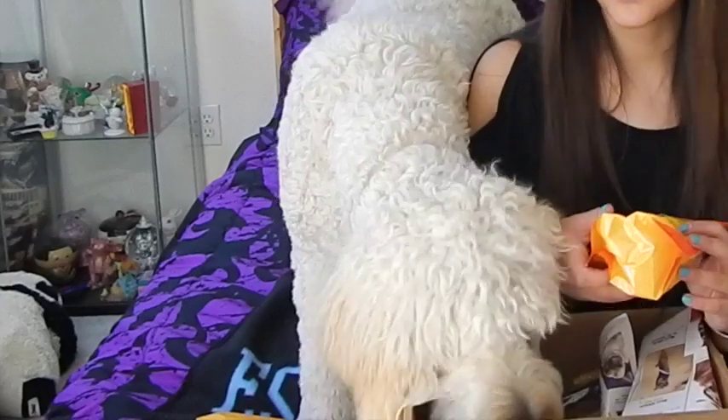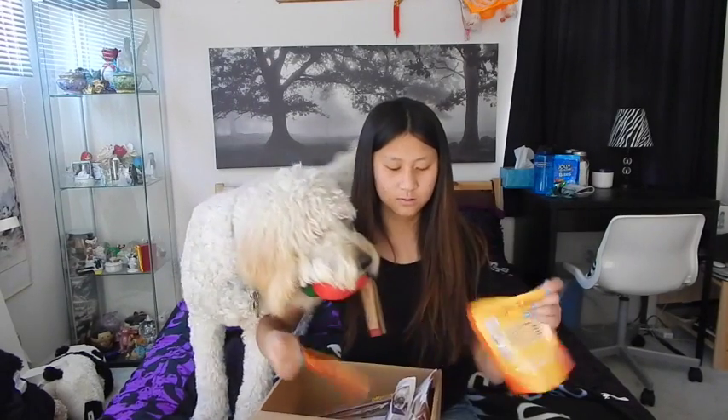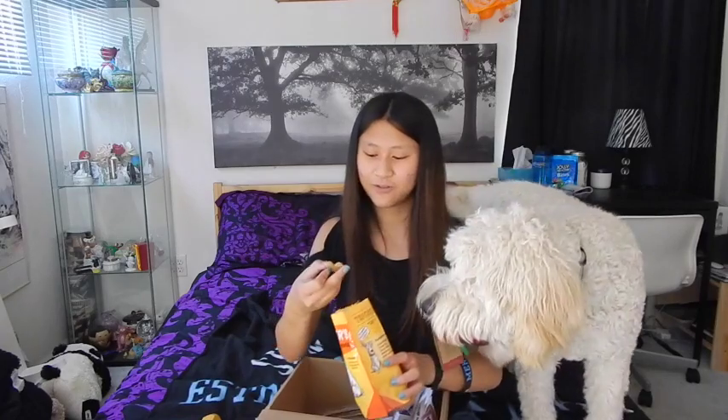Each month they give you little treats as well to try. This month it says 'Teacher's Pet' because you know that pun. And it says made with oat flour, pork, honey, apples, and canola oil. And they come in the shape of a little heart because you know it's good for the heart. Put the apple out of your mouth and then you can have one of these.